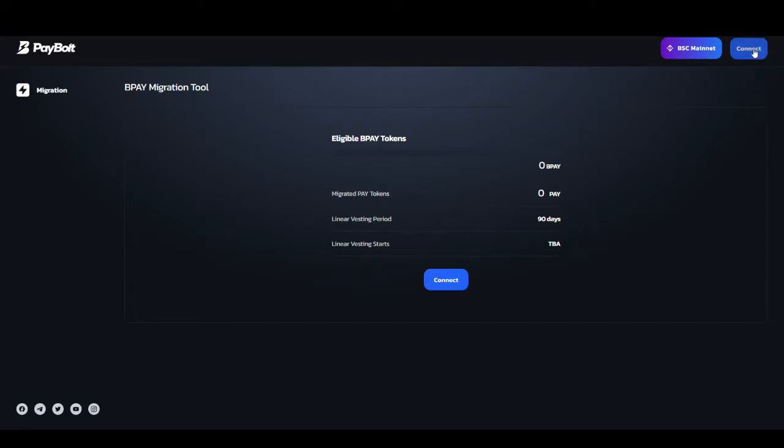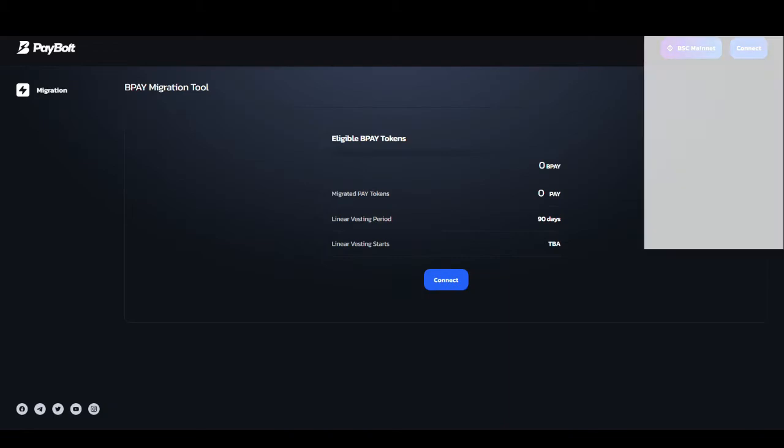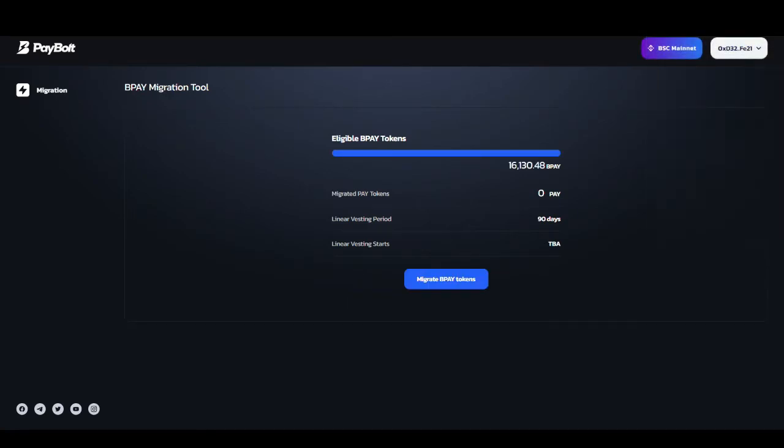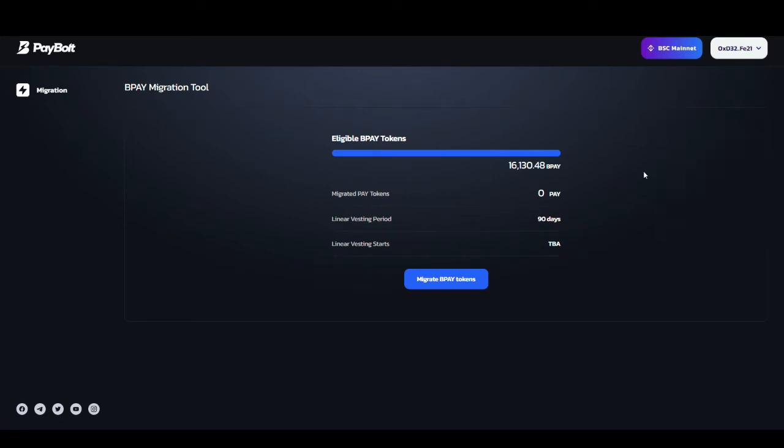You need to first click on the connect button for whatever wallet you are using that has the BNB Pay tokens. The tokens you have in BNB Pay form in your Trust Wallet or MetaMask — connect that here. I will be connecting my MetaMask because I have them there. Now as you can see I have connected my MetaMask and it automatically picks up the amount of BNB Pay I have.